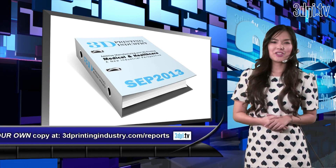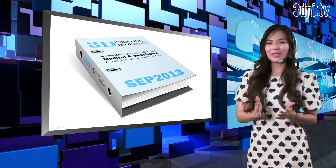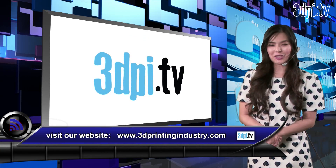Thank you very much, Dr. Phil, for talking to us today, and we look forward to seeing you featured here again soon. Thank you. To get your own copy of the 3D printing industry report for the medical and healthcare sectors, please visit 3dprintingindustry.com/reports.